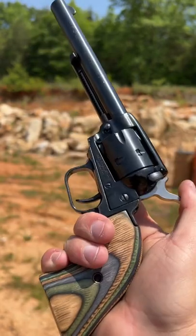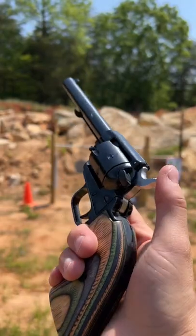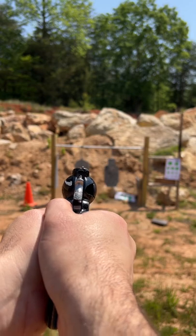It's so much fun down at the range with almost no recoil. And this is the only single-action revolver I've ever seen with a safety. It is so much fun.